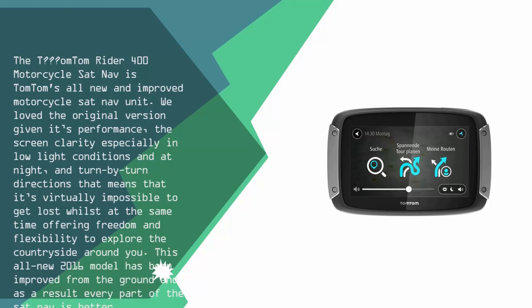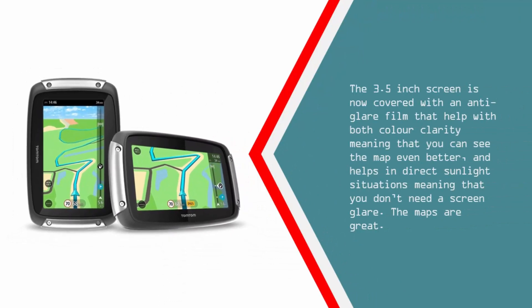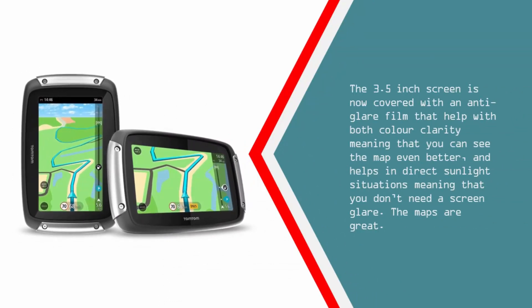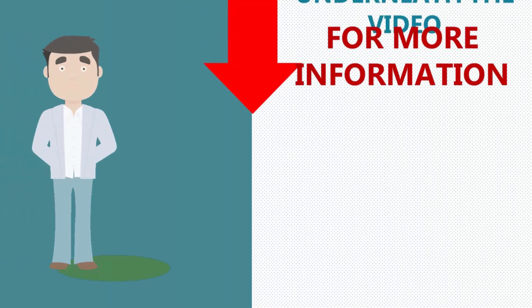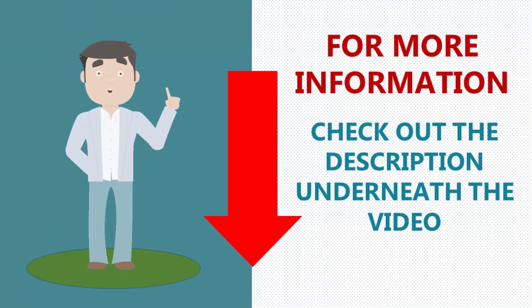This all-new 2016 model has been improved from the ground up, and as a result every part of the sat-nav is better. The 3.5-inch screen is now covered with an anti-glare film that helps with both color clarity, meaning you can see the map even better, and helps in direct sunlight situations so you don't need to worry about screen glare. The maps are great. For more information, check out the description underneath the video.